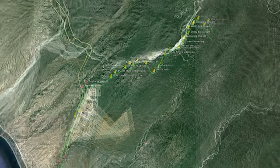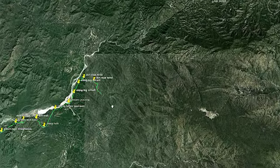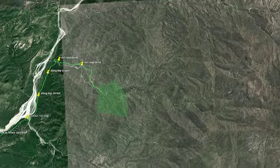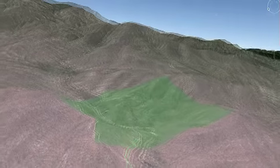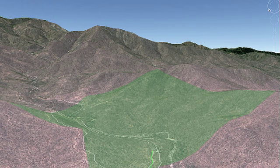This is the route that you take to get to the property, and this is the actual plot itself highlighted in green. As you can see, it's a very hilly terrain. The elevation range is from 480 to 730 meters above sea level — that's about 2,000 to 3,000 feet.